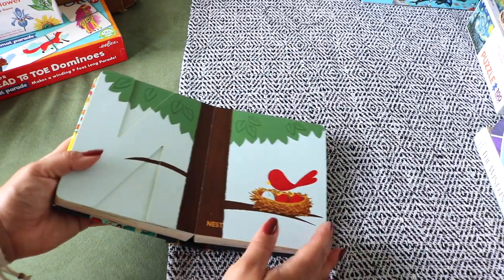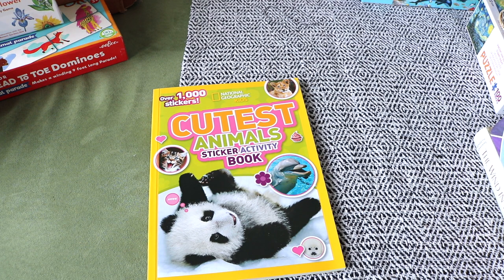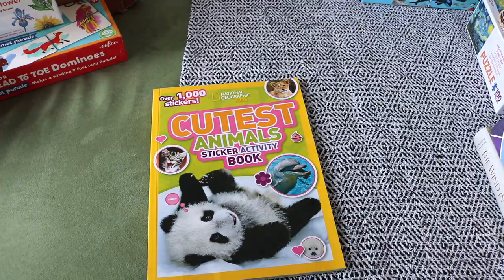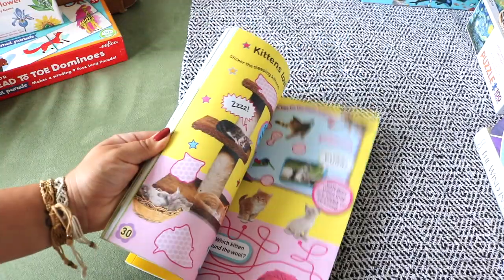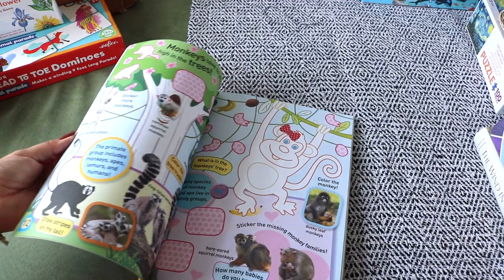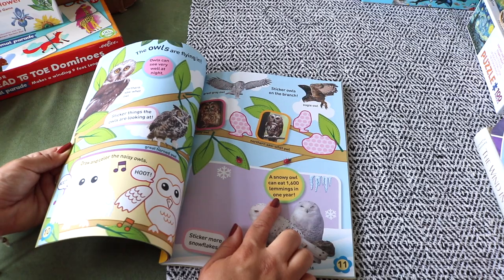I only picked up two activity workbooks for Luna. The first is the Nat Geo Cutest Animals Sticker Activity Book. Luna loves zoology and I've mentioned these Nat Geo sticker books a lot on my channel. They're a wonderful sit-down work resource for the early years — coloring, sticker activities, dot-to-dots, word searches, mazes, short factual information snippets, and photography.